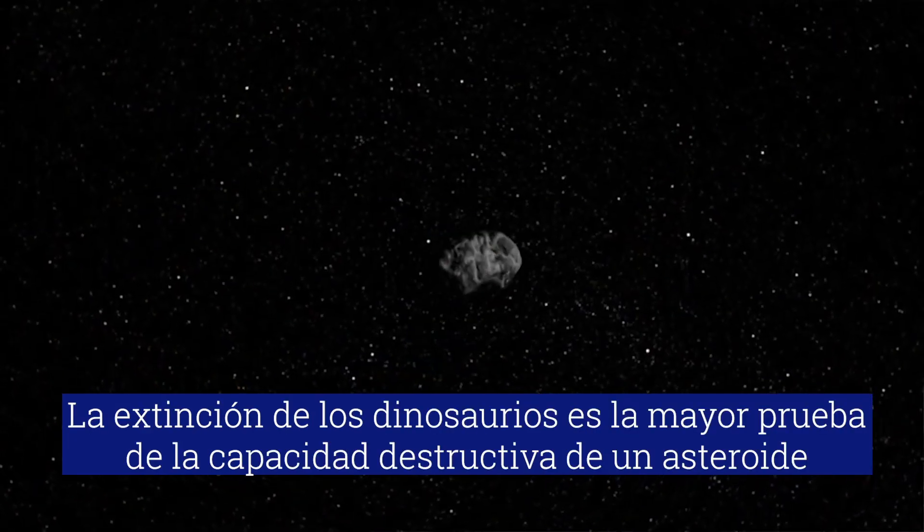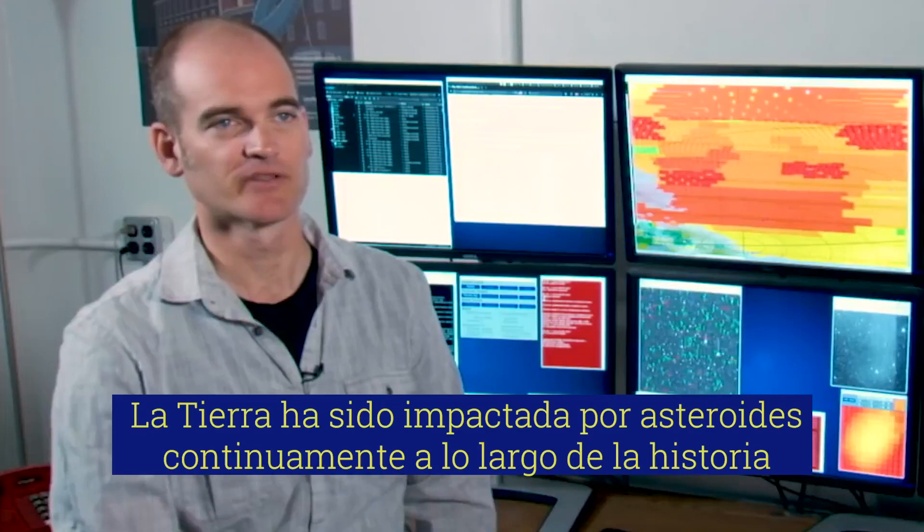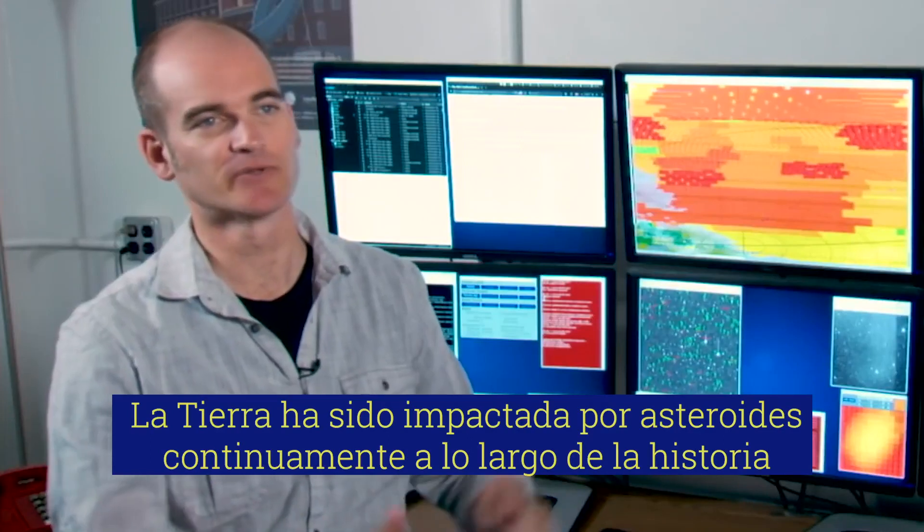It's really exciting because it means that we're going to have a wide range of materials. The Earth has been impacted by asteroids continually through its history.